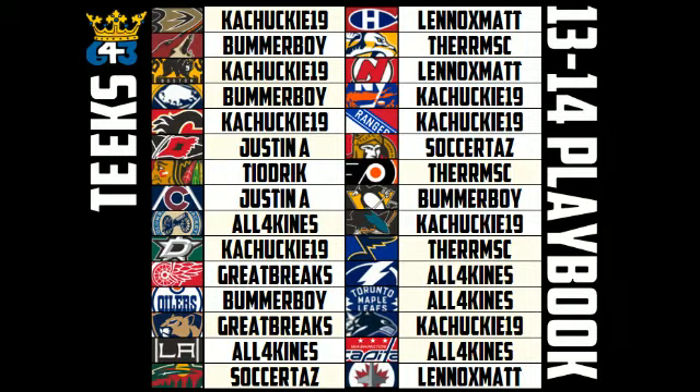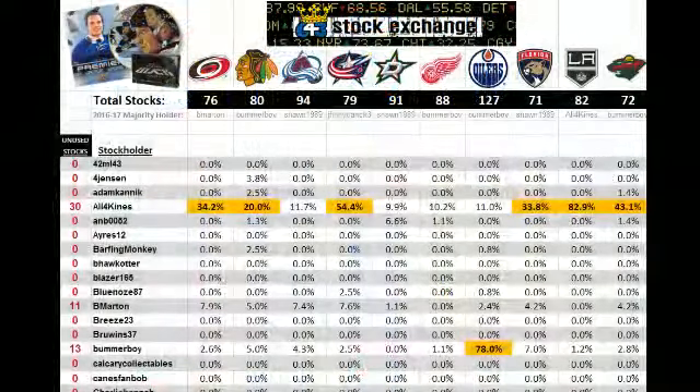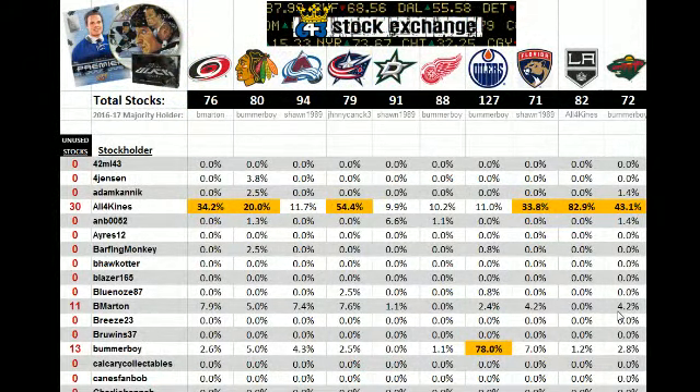All the teams that you purchased in this break got you one stock in that team for the 643 Stock Exchange at the end of the Stanley Cup playoffs. Whoever has the most stocks in each of the NHL teams gets that team for free in a mega break.